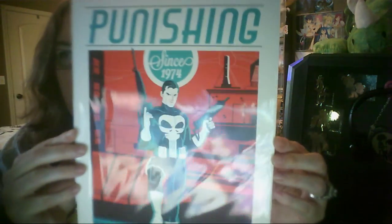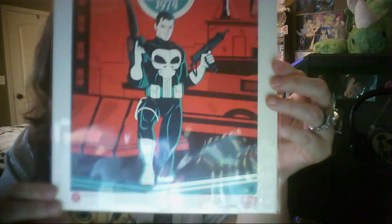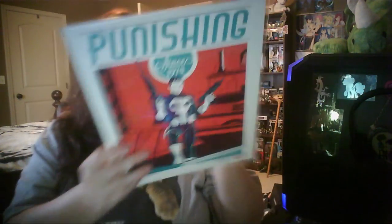Now, do you know what this is? This is a print of the Punisher, which Cam will probably want to steal from me. And it is signed at the bottom, probably by the artist of the print — since 1974, Punishing. So that's nice. I'll probably give that to Cam.